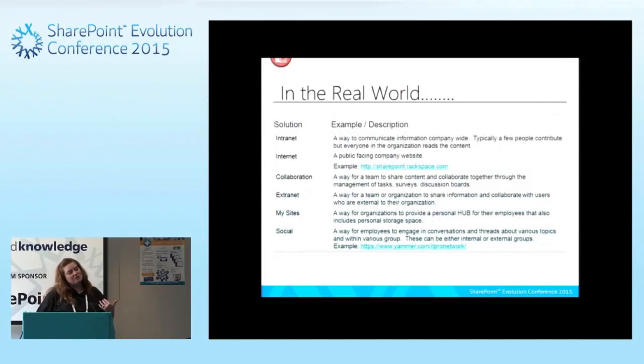You have Yammer sites, different team sites, and Delve, which is becoming more proactive with pushing information out and allowing people to integrate and work with that. There's this social component to it. You put all of these pieces together and you end up with a whole combination of different tools you can use within the organization.